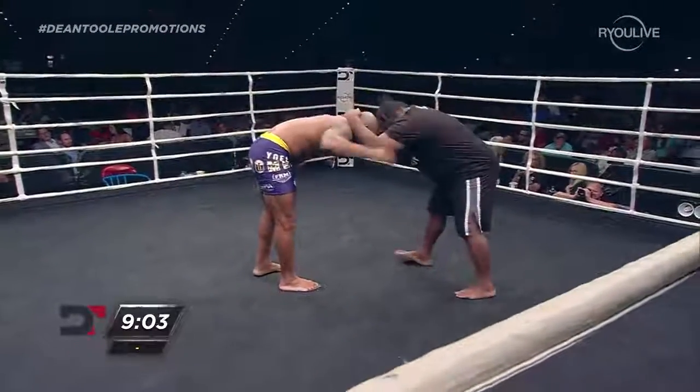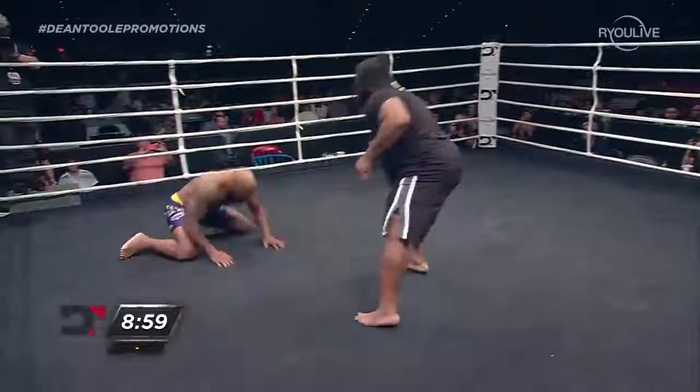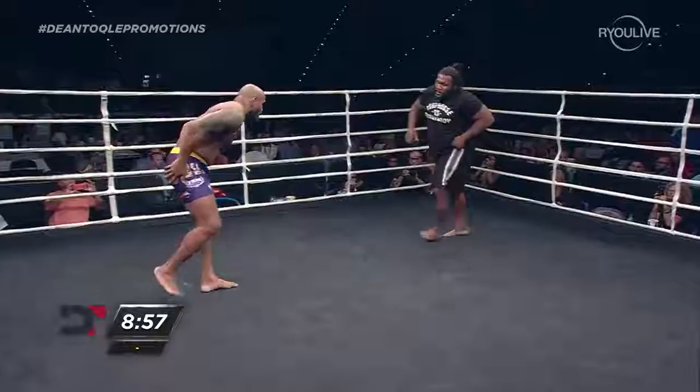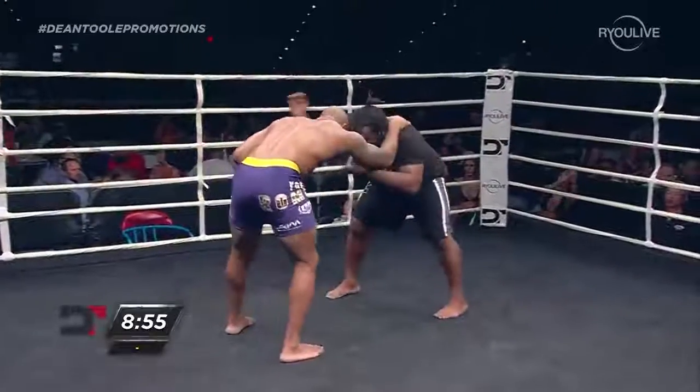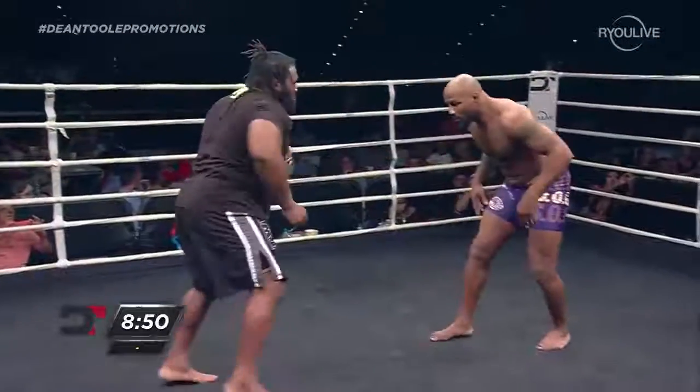Romero doesn't look to be playing as much as Huggy Bear. It's like he didn't come out here to play. I don't think Romero ever comes out to play — not in competition.